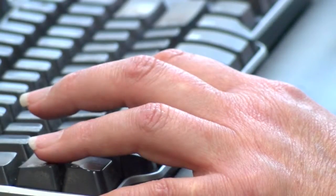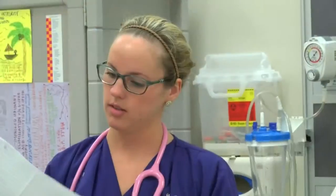Moving forward, administrators want health majors from all across the university to participate in simulations together. In Greenville, Zora Stevenson, 9 on your side. The university hopes to add more technology in the future to help students better prepare for the nursing field.